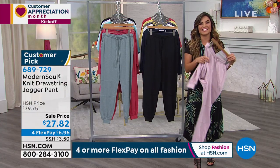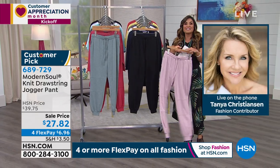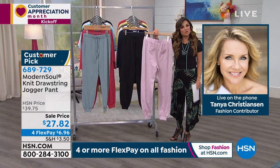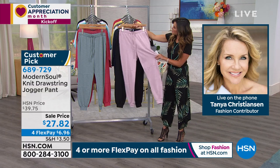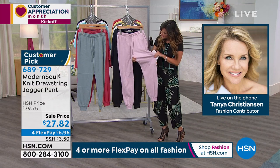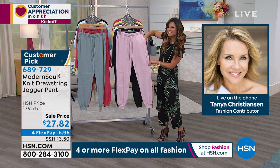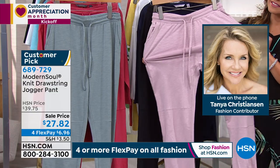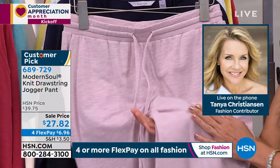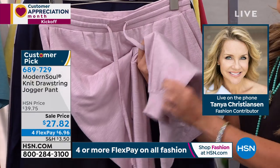Tanya Christensen is joining us on the phone. I want to put these on right now — they are so soft. These are fantastic, brand new from Modern Soul. I was kind of sad that I wasn't able to be there and start with you today, especially with brand new items. You know how I love brand new, and I love Modern Soul. These are so super comfortable. If you loved our jogger in the fall that we had — I think we both had a pair and have been wearing them a lot — this is just kind of an updated version.